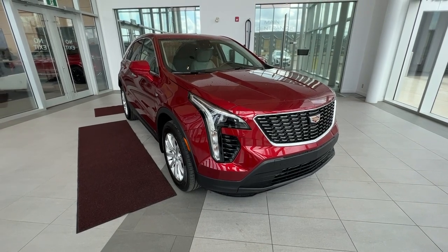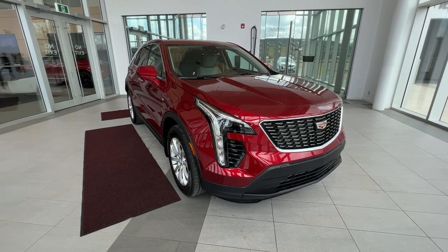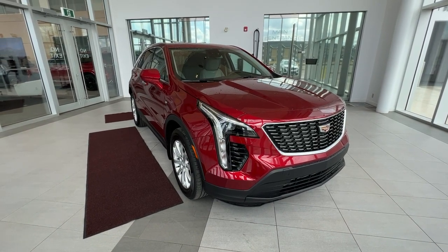Welcome to Wolf Cadillac. Today we'll be taking a look at a 2023 XT4 Luxury. This vehicle is featured in radiant red tint coat with a platinum interior.